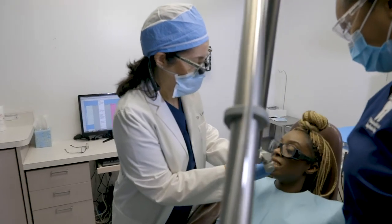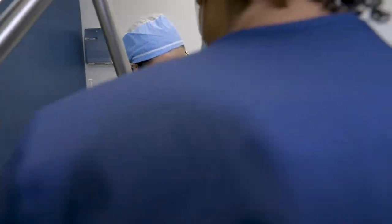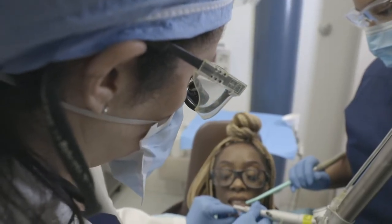We have a soft tissue laser where we can treat soft tissue issues for patients safely and very comfortably, with very minimal post-op swelling.